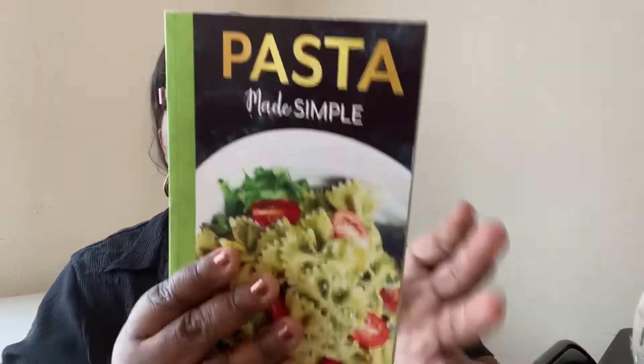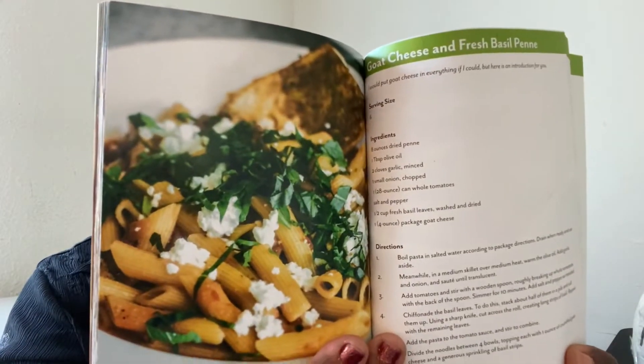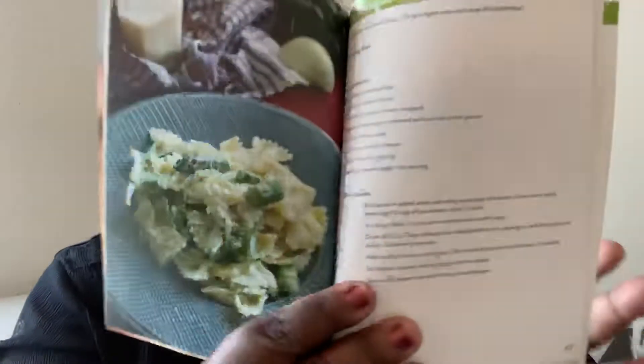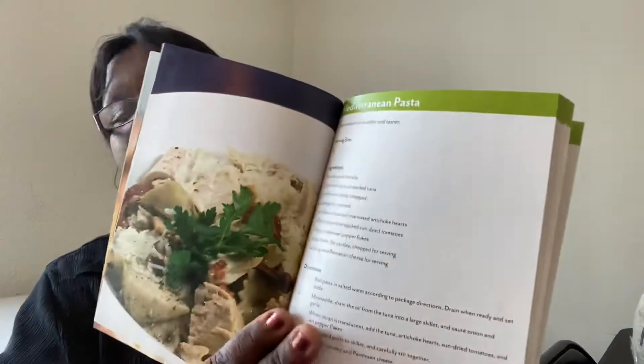I also saw two cookbooks. This one is called 'Pasta Made Simple.' I like this book because the ingredients are very few. You can see some of the pasta dishes — goat cheese and fresh basil penne, asparagus and ricotta pasta, garlic and broccoli penne. It's called Pasta Made Simple — you get it for a buck at Dollar Tree. The ingredients list is really simple; you don't have to go to specialty stores.